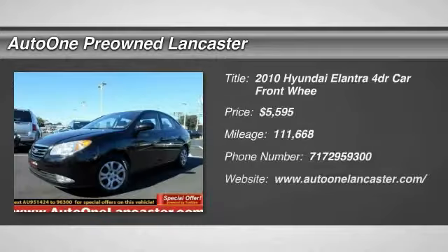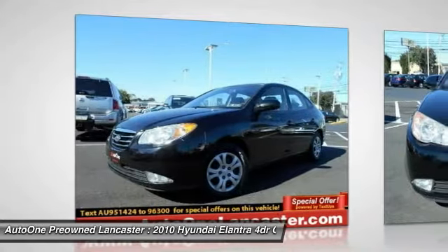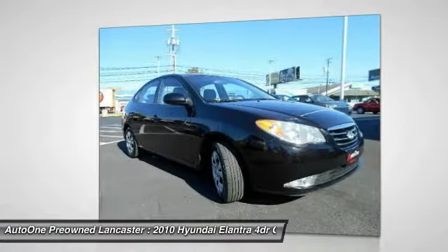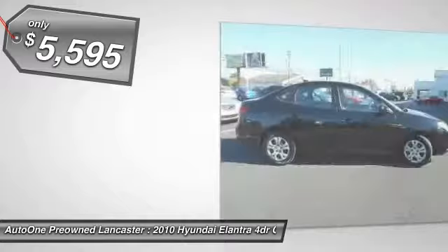Come test drive the 2010 Elantra. The Elantra boasts the most interior room in its class and gets an exceptional 35 miles per gallon. With its luxurious standard features, the Elantra is an easy choice and is priced below $10,000.